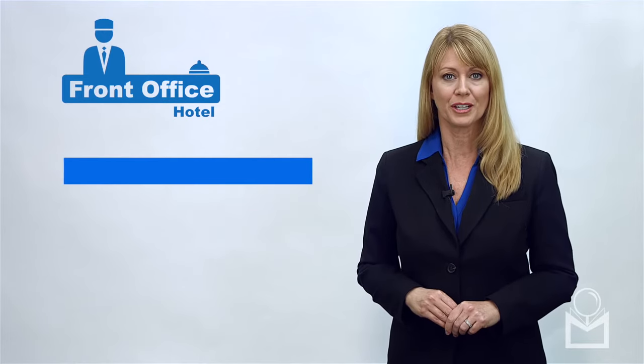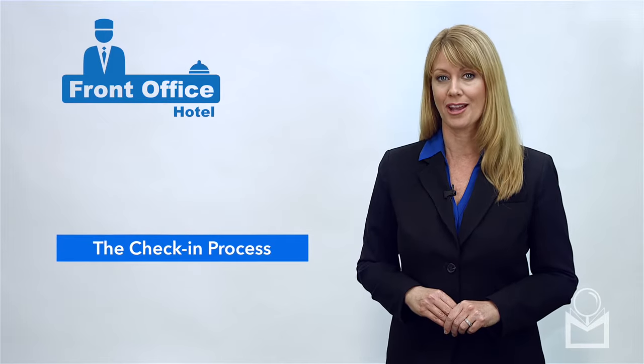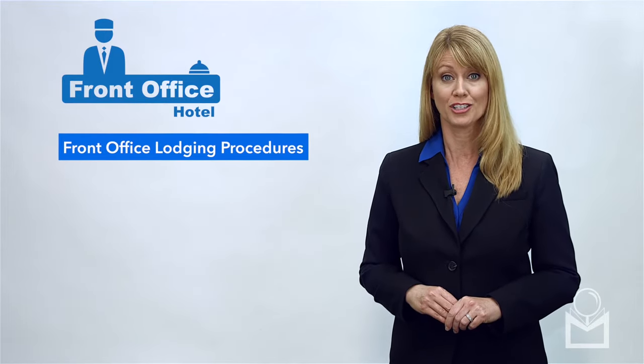Topics of the course include hotel organization, the reservation system, the check-in process, and front office lodging procedures.